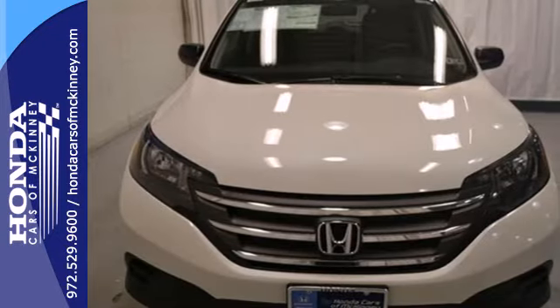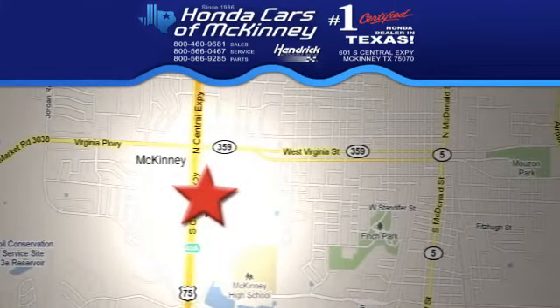Take it for a test drive today. Stop in today — we're conveniently located on Highway 75 northbound, exit 40A in McKinney.